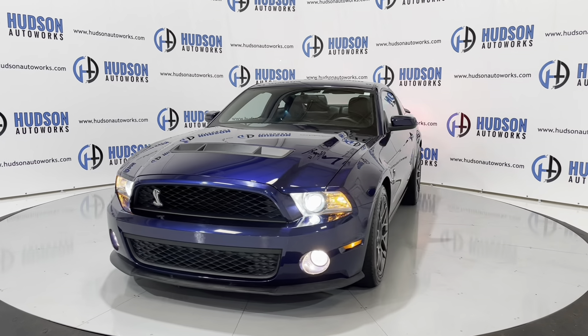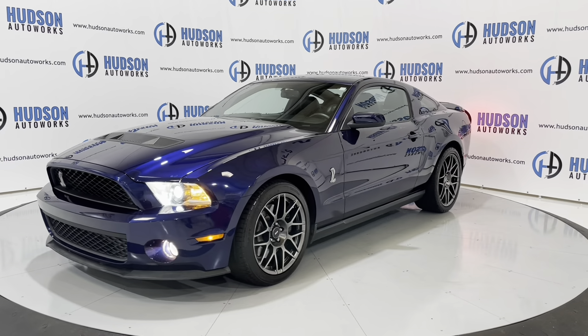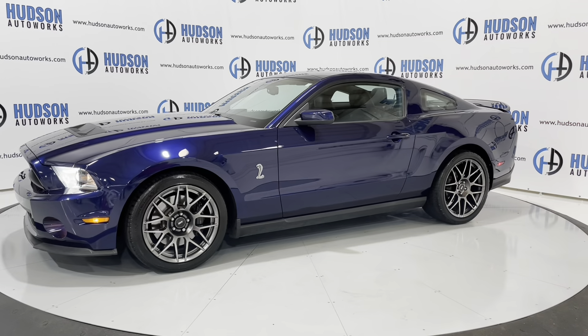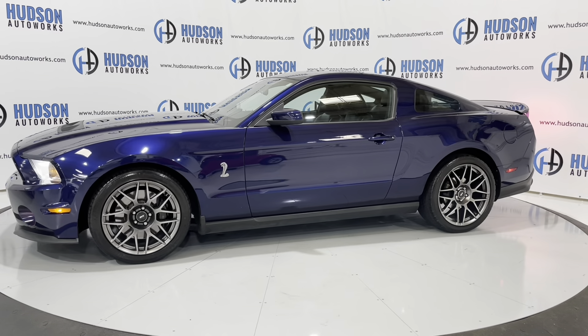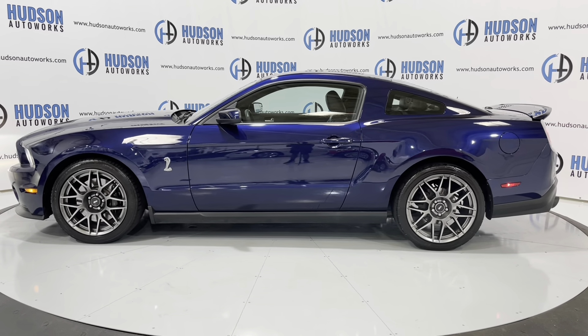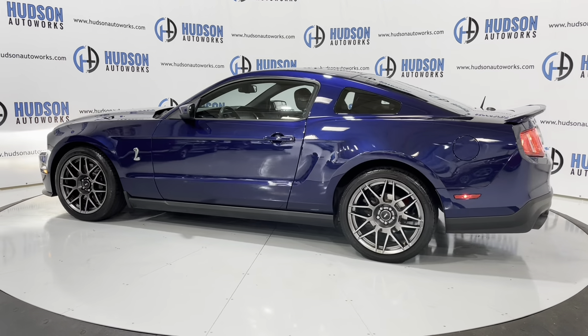It is available here at Hudson Auto Works in Greensboro, North Carolina. We invite you to come by and check it out. Also feel free to visit us on our website at www.hudsonautoworks.com for more information on this vehicle and vehicles like it. We'll see you next time.